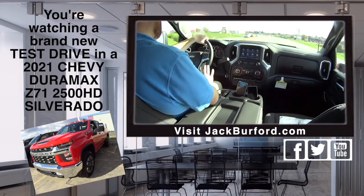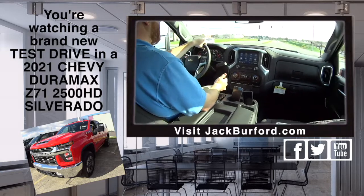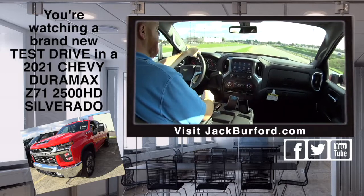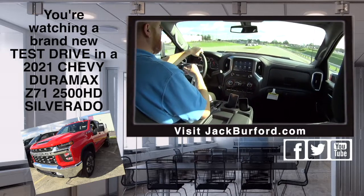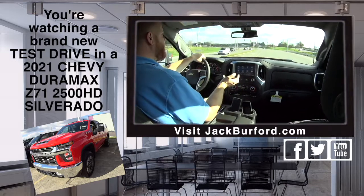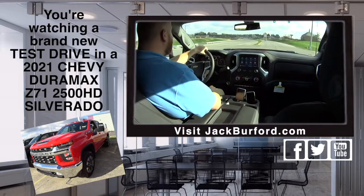Everyone needs to check it out at jackberford.com. Stock number on this one is 10805. Come on in and give us a test drive, or give us a call at 859-623-3350. You can schedule an appointment for a test drive or just show up. Test drives are free!